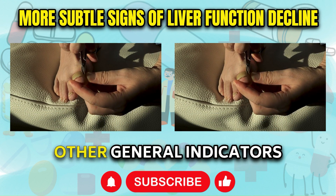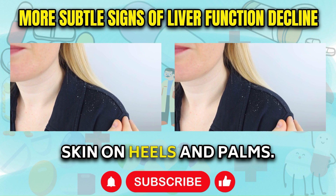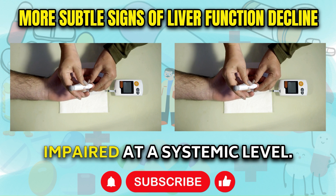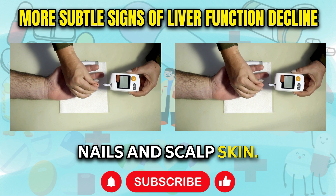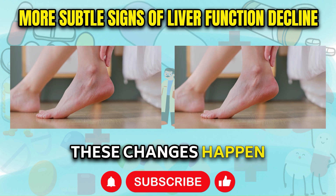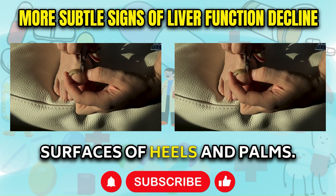Finally, let's explore some other general indicators that liver function may be going awry. These include changes in fingernails and toenails, scalp flaking or dandruff increase, and cracking skin on heels and palms. As the liver labors excessively to manage blood nutrient levels in the context of infection or fatty changes, nutrient absorption becomes impaired at a systemic level. Deficiencies then emerge and affect the most rapidly growing tissues first, like nails and scalp skin. Clubbed fingernails are thickened nails that curve over the fingertips more than usual, and white flecks appear in nail beds. These changes happen when nutrients required for healthy nail growth cannot be adequately obtained from food, likewise for dry flaking scalp and cracked skin on weight-bearing surfaces of heels and palms.